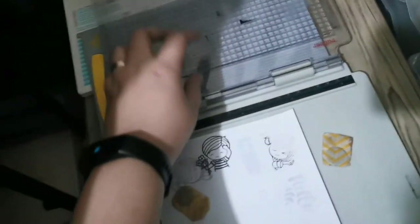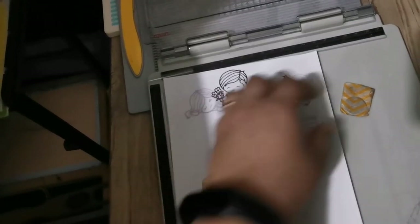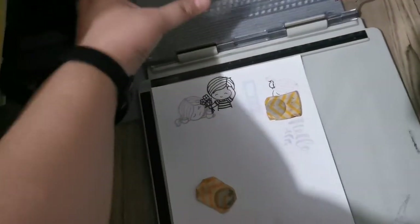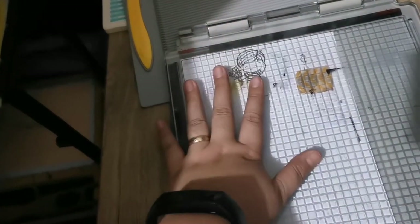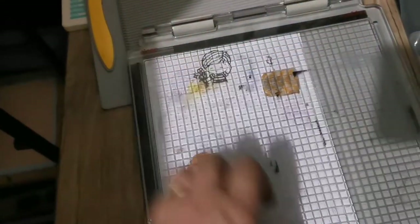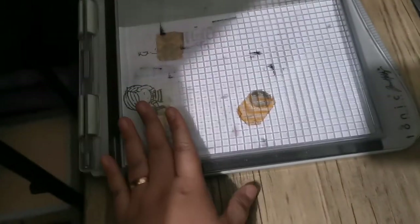This is my stamping press — you put your stamp here and your paper here, and it's magnetic. I put washi tape on the magnets so they're easy to grab. You close it and it stamps precisely every time. It's great for card making as you can go over the stamped image multiple times and it will be precise. There I also have paper trimmers — a trim and score board, a Fiskars one, a Cricut one, and another Fiskars one.